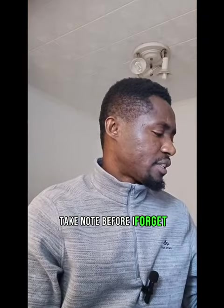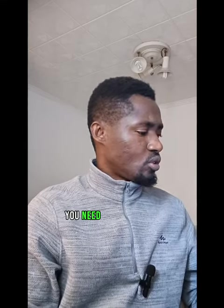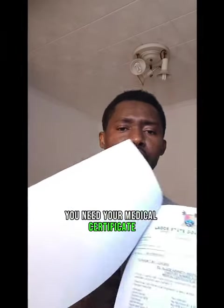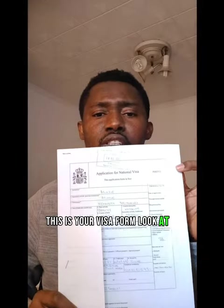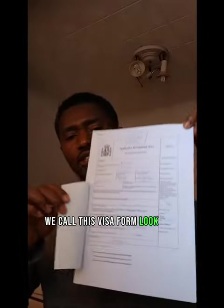You also need your medical certificate — see it here — from a federal medical center. Very important. This is your visa form — look at it. We call this the visa form.